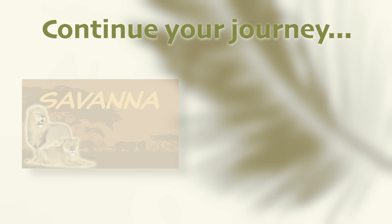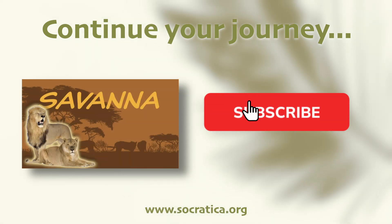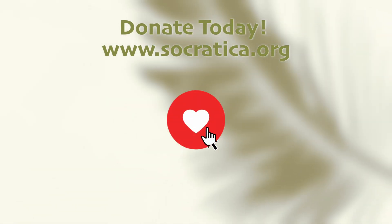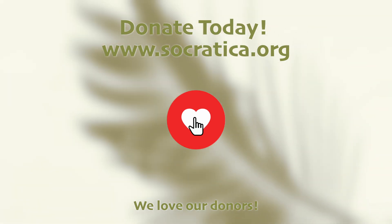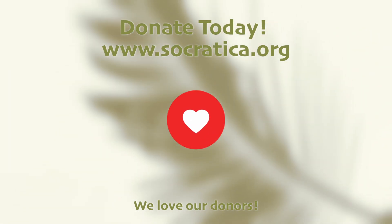Now it's time to watch another great video from Socratica Kids — you get to pick! Don't forget to check out our website with smart fun extras we made just for you, linked below. Did you know that these videos are made possible by our donors? The Socratica Foundation is committed to making free educational resources for kids. Donate today!